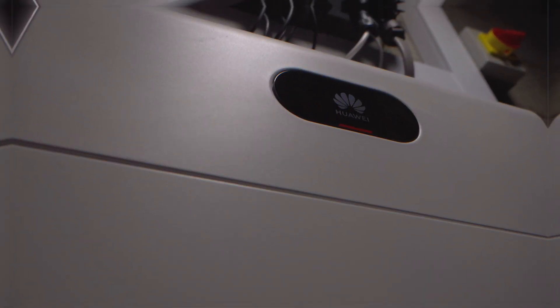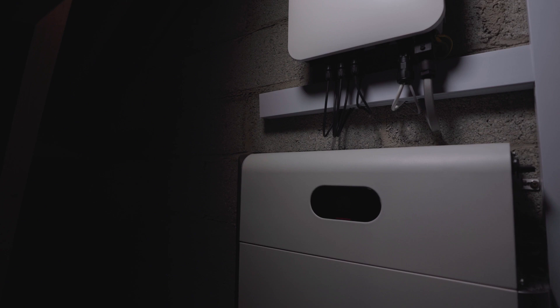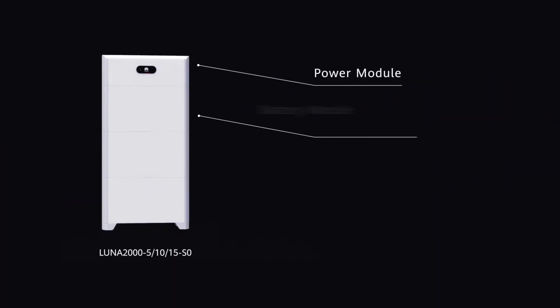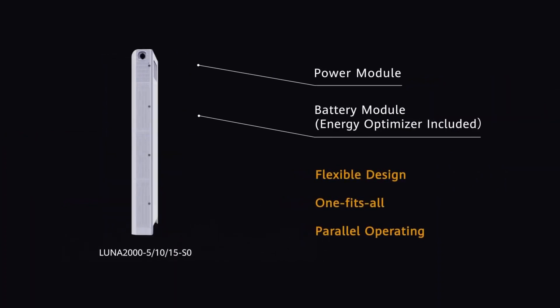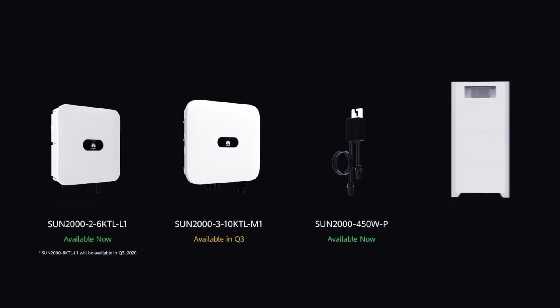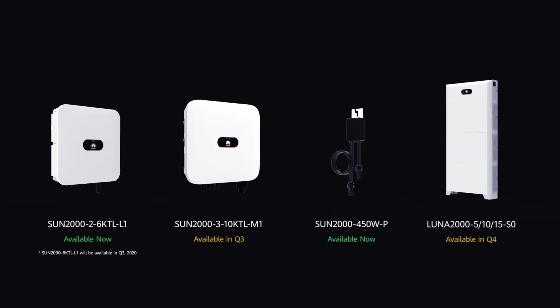The Huawei inverter allows you to have a maximum storage capacity of up to 30 kilowatts, which allows the customer to potentially go off-grid in the future. One of the big selling points of the Huawei battery is the fact that it comes with a hundred percent depth of discharge, with a 10,000 cycle warranty, and it's a very slick, modern-looking design.